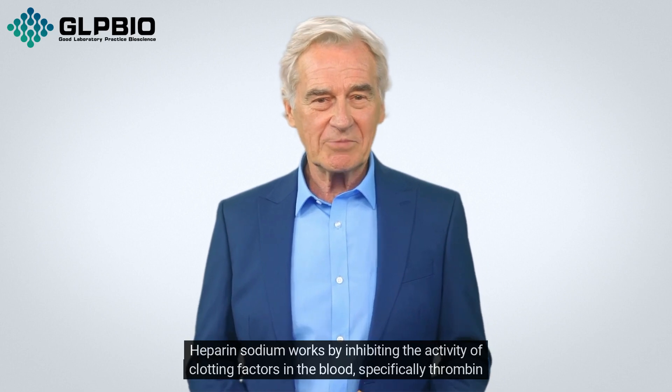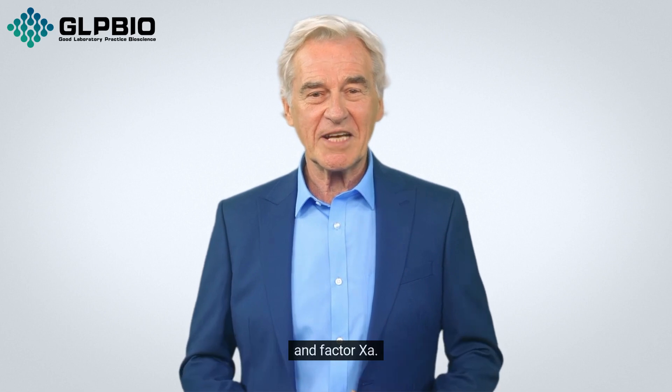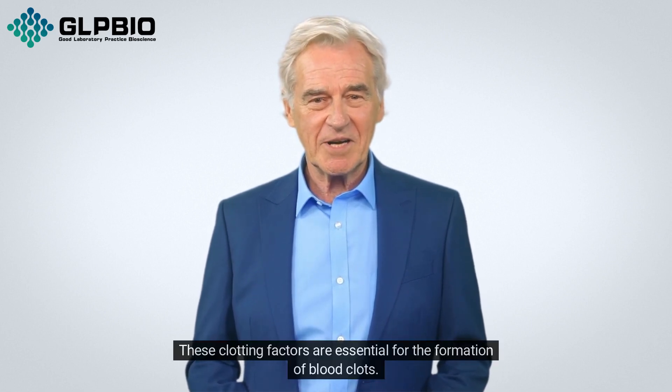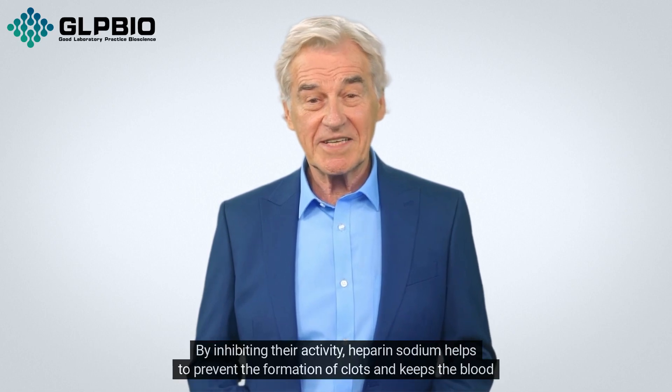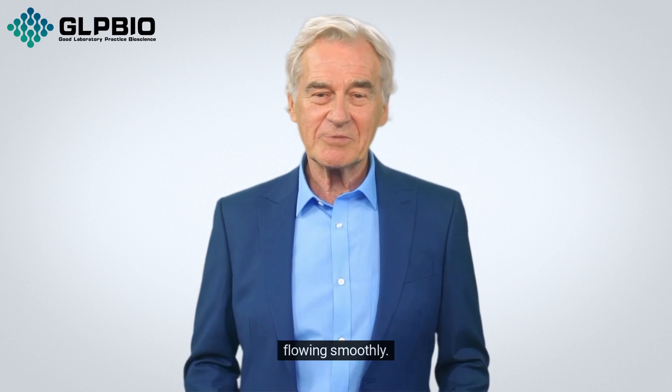Heparin sodium works by inhibiting the activity of clotting factors in the blood, specifically thrombin and Factor X. These clotting factors are essential for the formation of blood clots. By inhibiting their activity, heparin sodium helps to prevent the formation of clots and keeps the blood flowing smoothly.